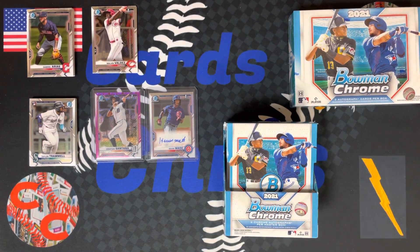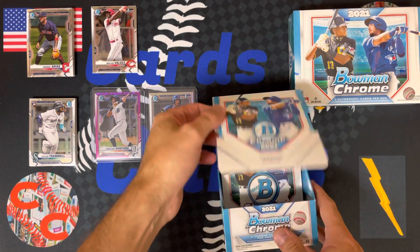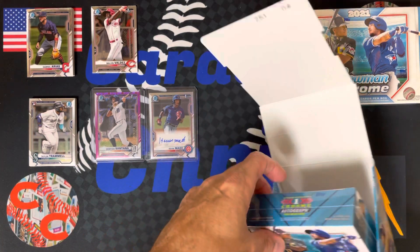What's up everyone? Welcome back to Cards by Chris. I'm Chris.